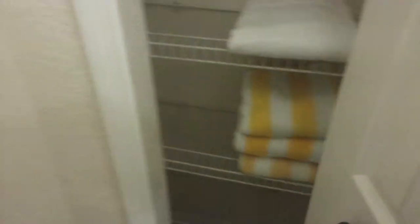This is the master bath. Big whirlpool tub. Big shower. Double sink. Big huge mirror. Toilet's in the corner. And we've got another closet, some towels. He said we had a patio.